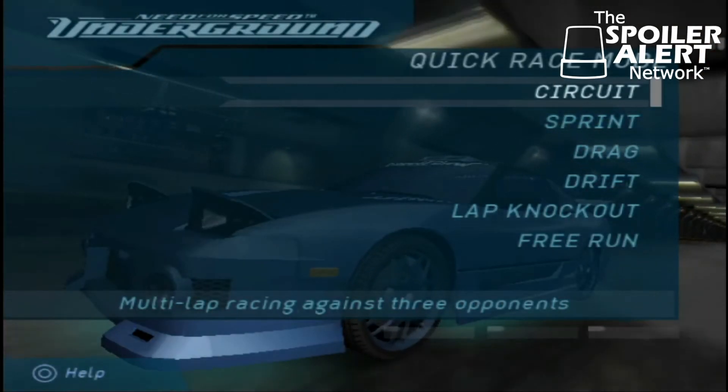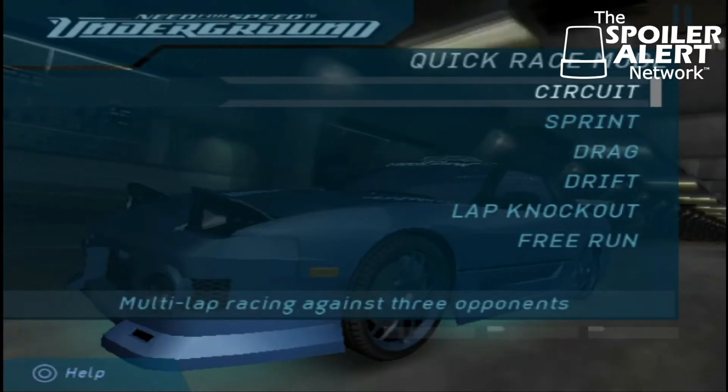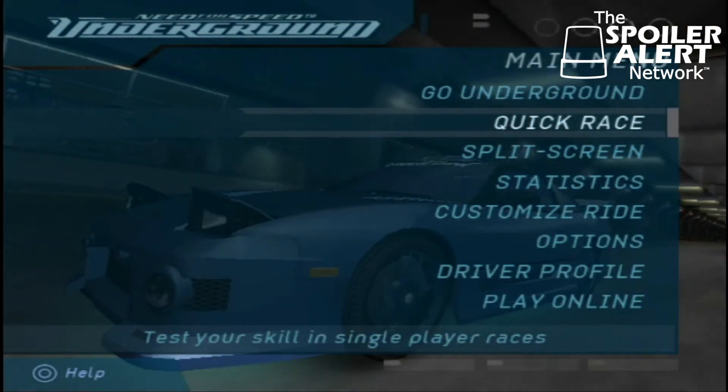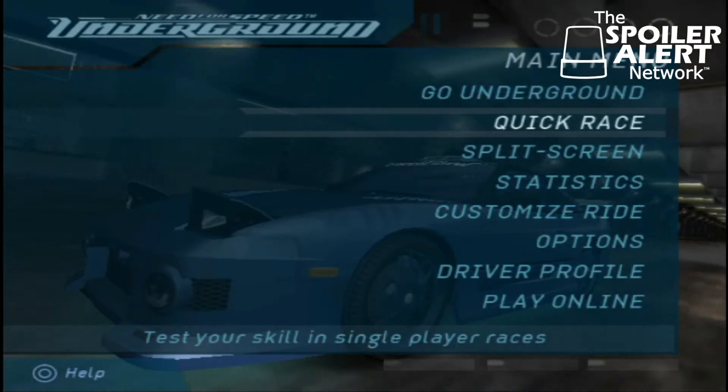Good morning, fellas, and welcome to RetroVault here on the Spoiler Alert Network. Today we've got our first episode of RetroVault for T-SAN Season 4. I'm Showtime, and today we're going to be playing Need for Speed Underground.